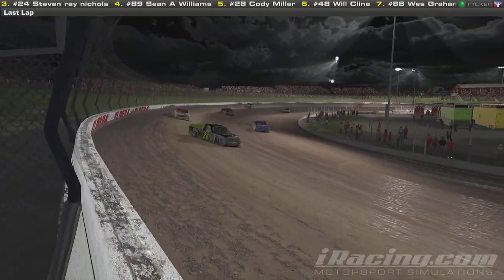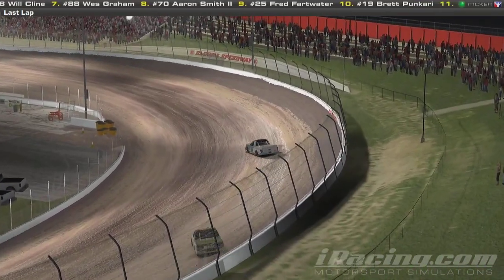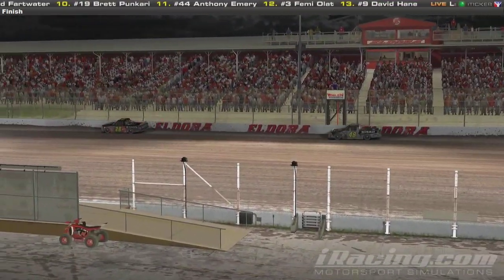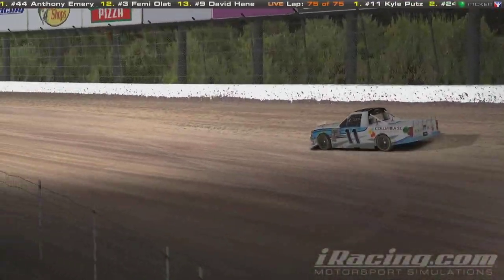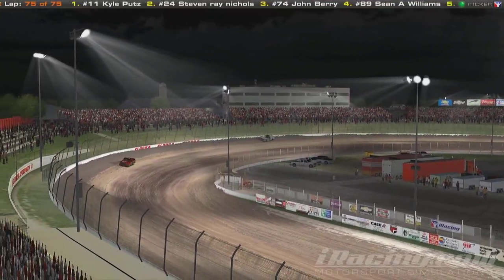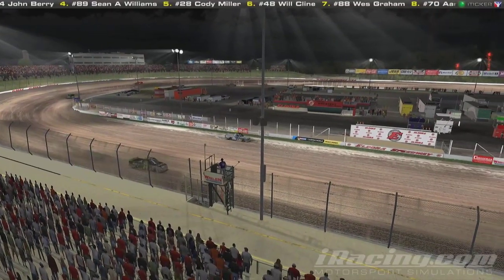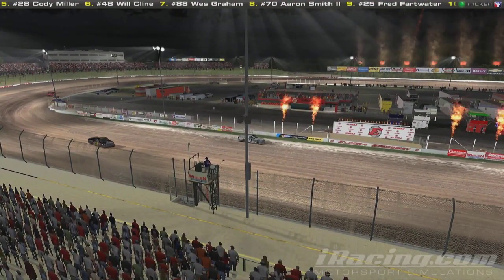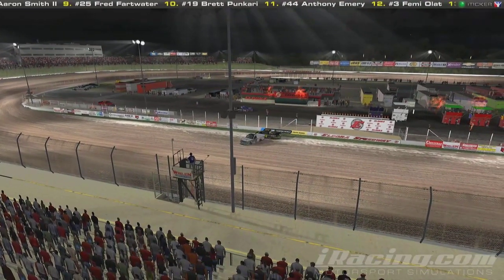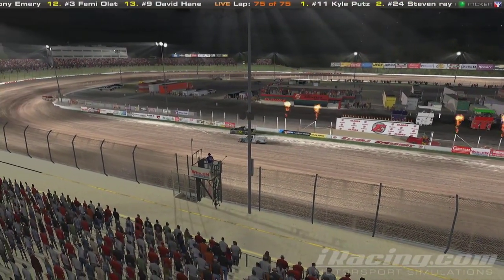Here comes Shawn Williams — he's got a run and he's going to be looking to the outside. Sean Williams is in the wall. But the race will belong to the 11 — Kyle Putz, who dominated it all race long, will take the win. 24 in second, 74 in third, Shawn Williams in fourth, as the rest of the field crosses the line. That being the very first ever race on dirt, that was a pretty exciting race. Kyle Putz will stop at the finish line and tries to do a burnout but there's no smoke coming from the back end of that truck on dirt — he's just digging a big hole in the ground.